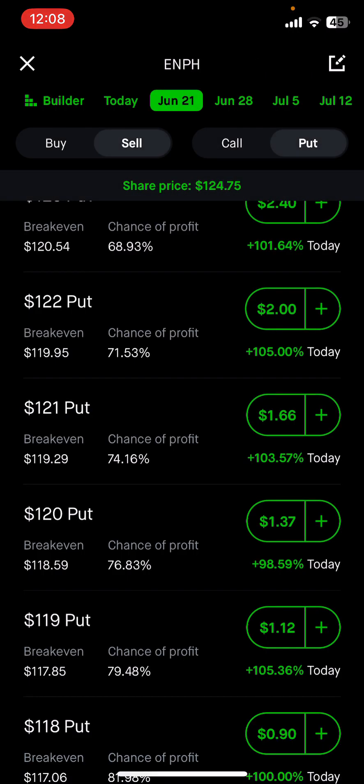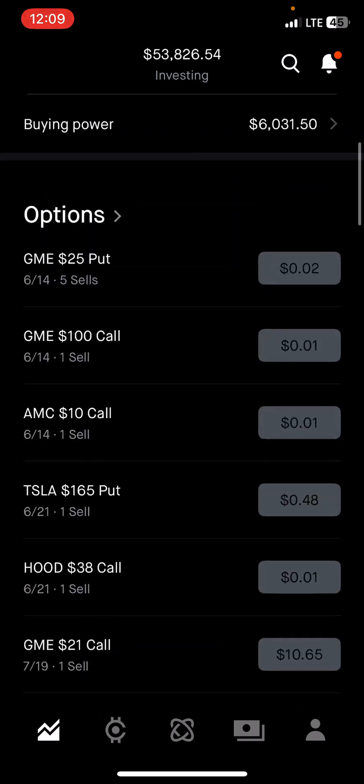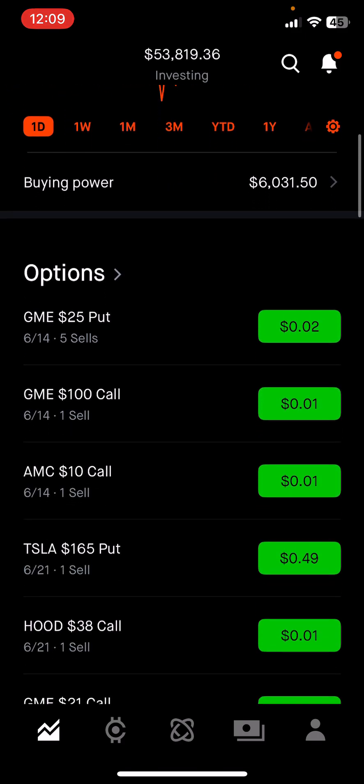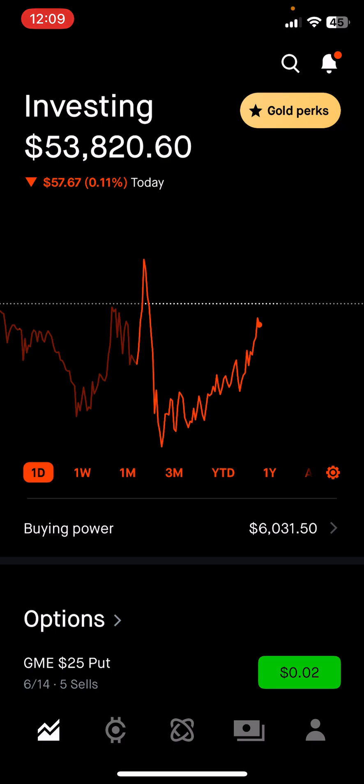That's a quick preview of what I do — I'll link the full options video below, it's about 18 minutes. Let me know if you like these videos and want to see more options content. I'm still going to show both options and dividend income in future updates. I'm also working on an email newsletter — no cost — where I'll share what I'm thinking, doing, or planning. All right guys, talk to you in the next video — thanks.